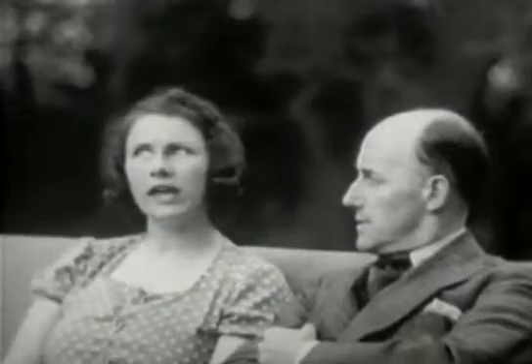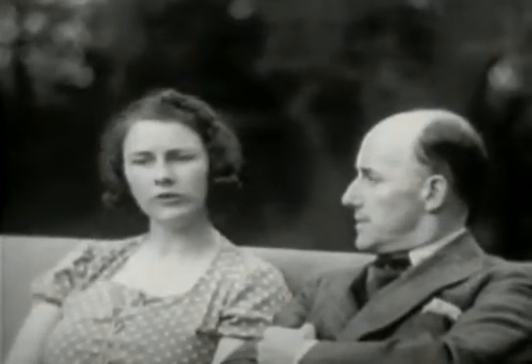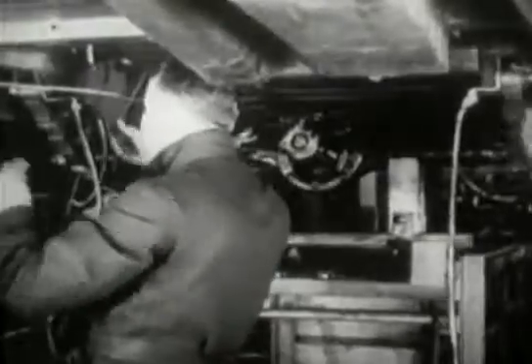"Dad, I thought the engine, axles and wheels were always fixed on to a chassis." "On ordinary cars, yes. But this, Maurice, is the latest product of engineering science. And the wheels are fixed directly onto the body."